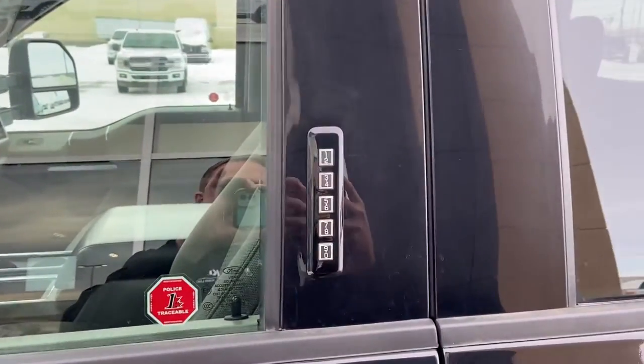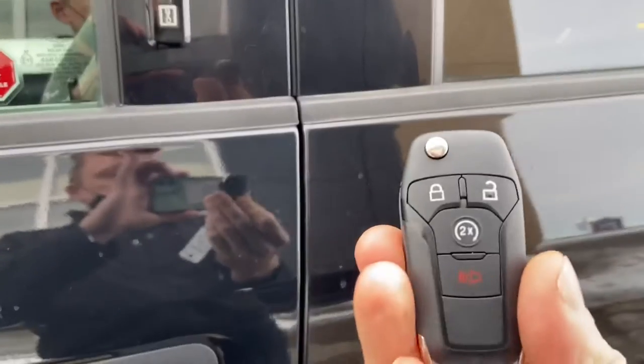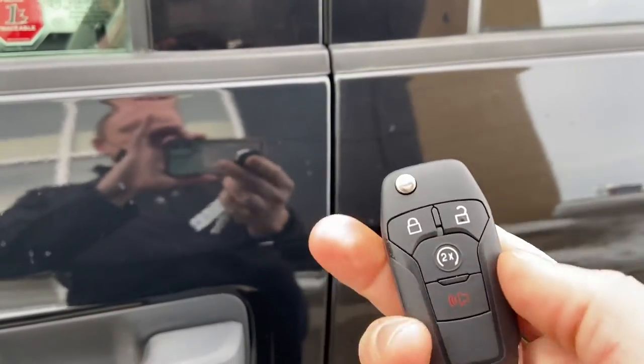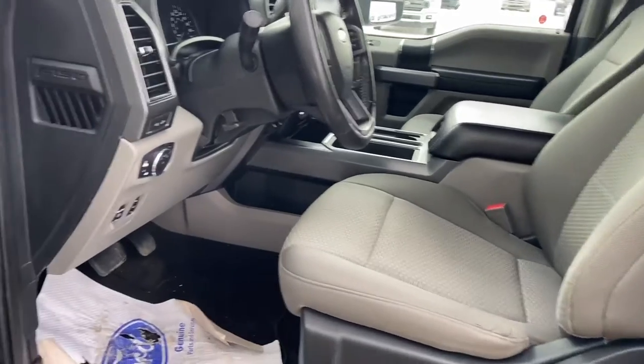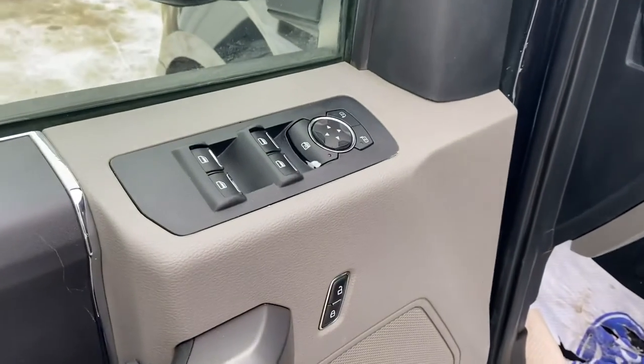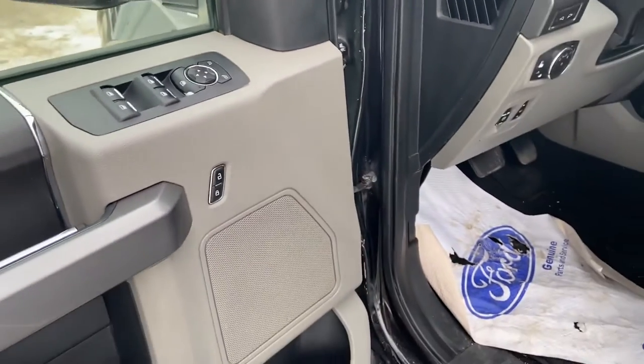You've also got the door keypad code to get in and out of the truck, as well as command start built into the key fob. The truck also comes with Ford Pass Connect so you can connect your app to the truck and use that for remote features like remote start, lock and unlock, locate the vehicle, check the gas — all that kind of fun stuff.